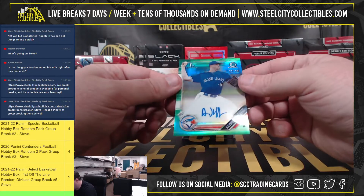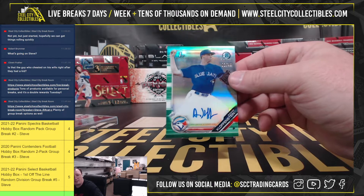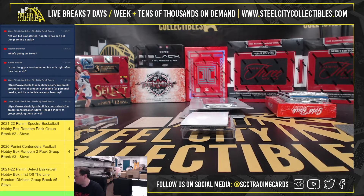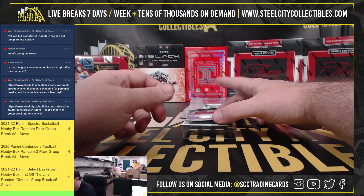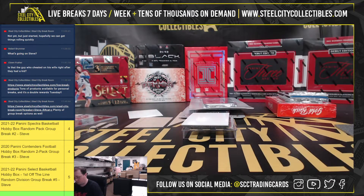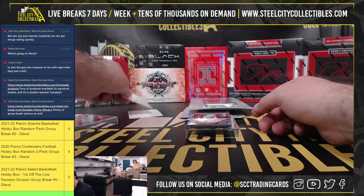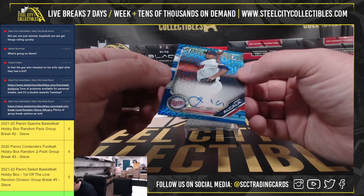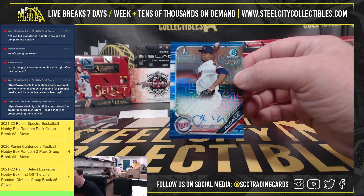Our first hit is a green. First auto, number 2 of 99, Adam Klopfenstein. First Bowman auto, Luis Garcia, the Phillies. And first Bowman, Jorge Alcala, 95 of 150.